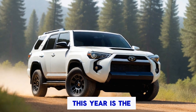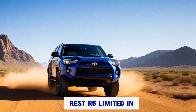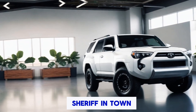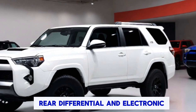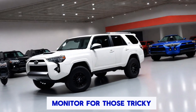A big shake-up this year is the addition of new trims. We've got the familiar SR5, Limited, and TRD options, but there's a new sheriff in town — the Trail Hunter. This off-road warrior comes equipped with a standard locking rear differential, an electronic disconnect sway bar, and a multi-terrain monitor for those tricky climbs.